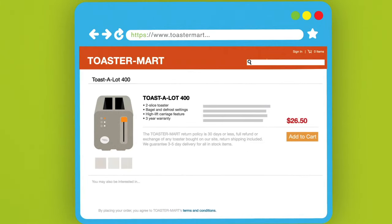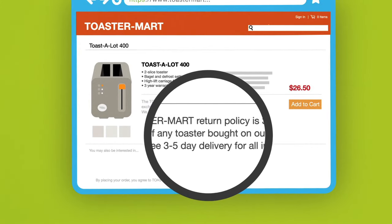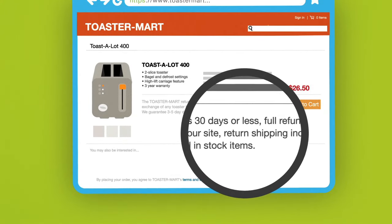Before you decide where to buy, check out the terms of the deal. When will you get your order? Remember, the law requires sellers to ship items within 30 days of the sale. If you have to return the item, can you get a refund? Who pays for return shipping? Is there a restocking fee?